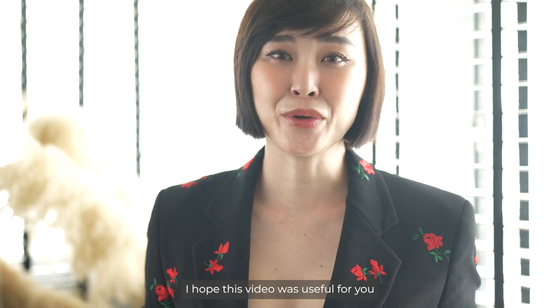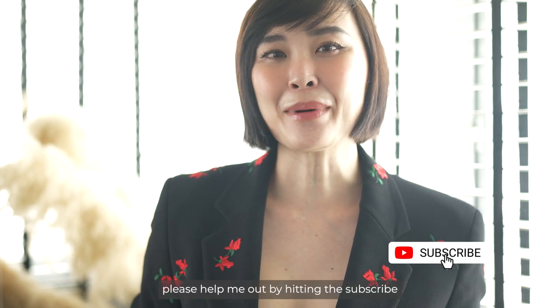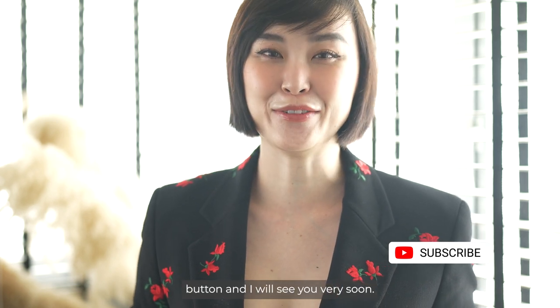I hope this video was useful for you and if you like content about fashion, beauty, tech and travel, please help me out by hitting the subscribe button and I will see you very soon. Bye!